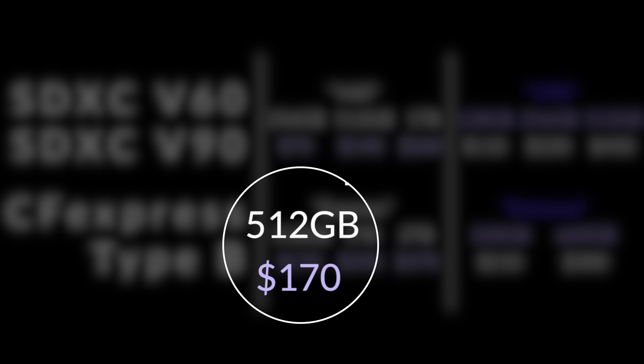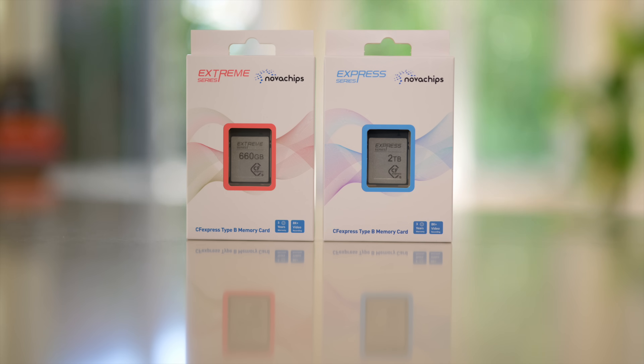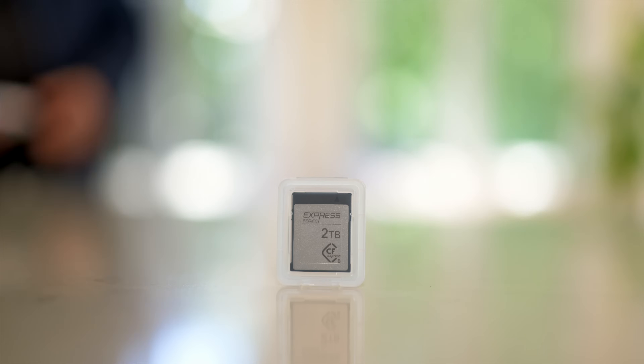This is a massive differential and shows how far CFexpress Type B has come in the last 3 or 4 years. This truly is the format of the future — it's becoming more affordable, it is certainly much larger and much faster.